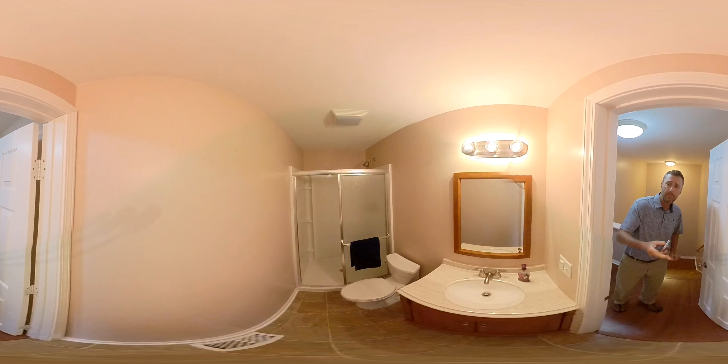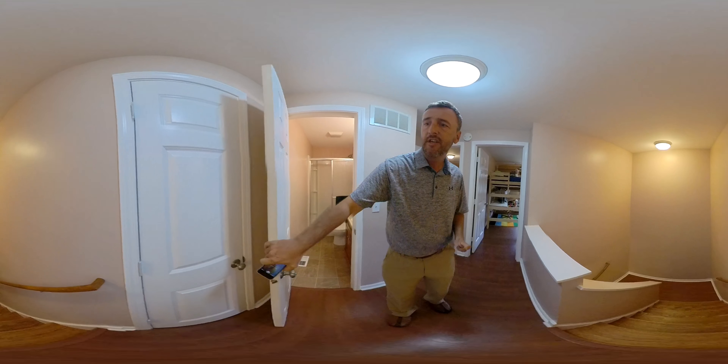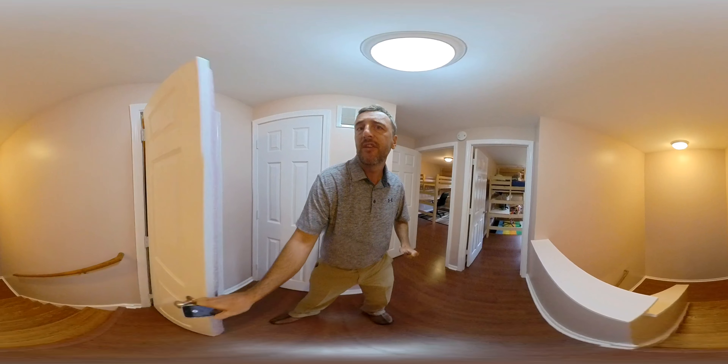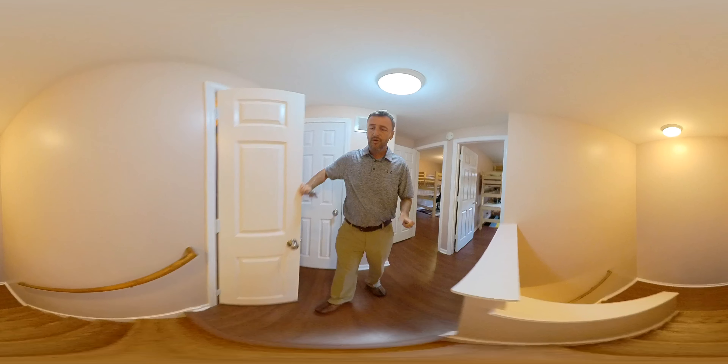Here's the full bath on this level. There's a really nice little addition here that the owner did — it's insulated and has a lot of storage space. She cleared it all out, but there's just a ton of space up here. It's a really nice storage area.